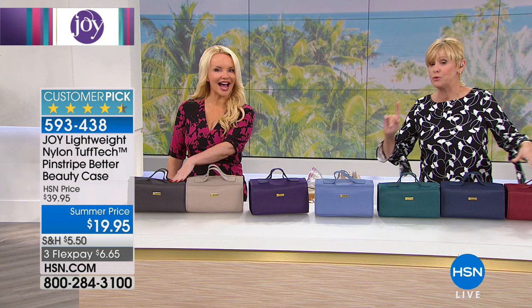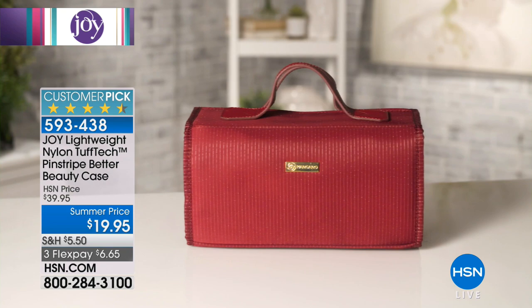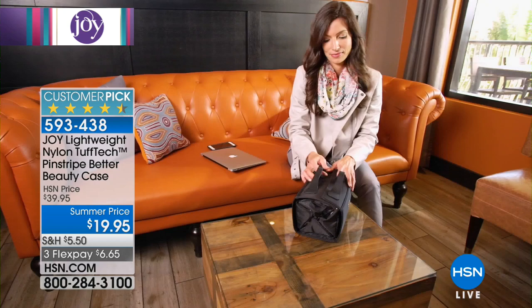So you've got all these gorgeous colors available in this fabulous Tuftec material, which means it's abrasive resistant, water resistant, puncture resistant. And you've got those beautiful saffiano leather handles that give you grab-and-go convenience.